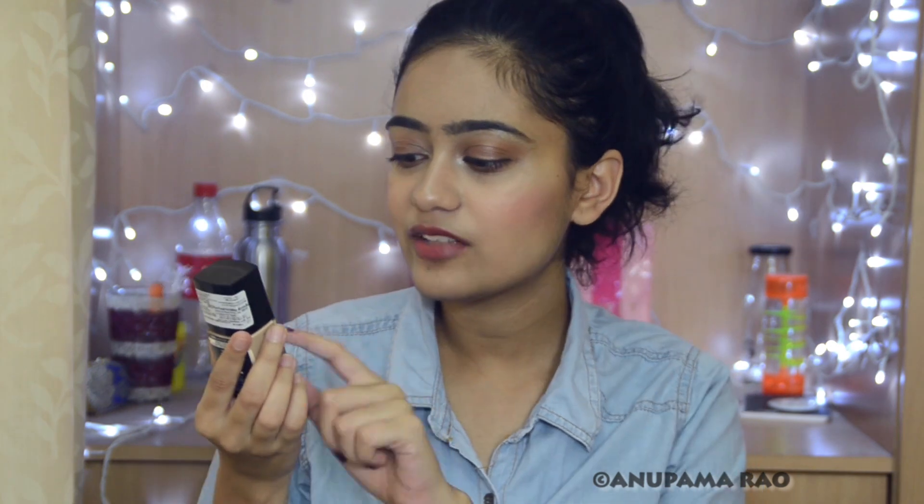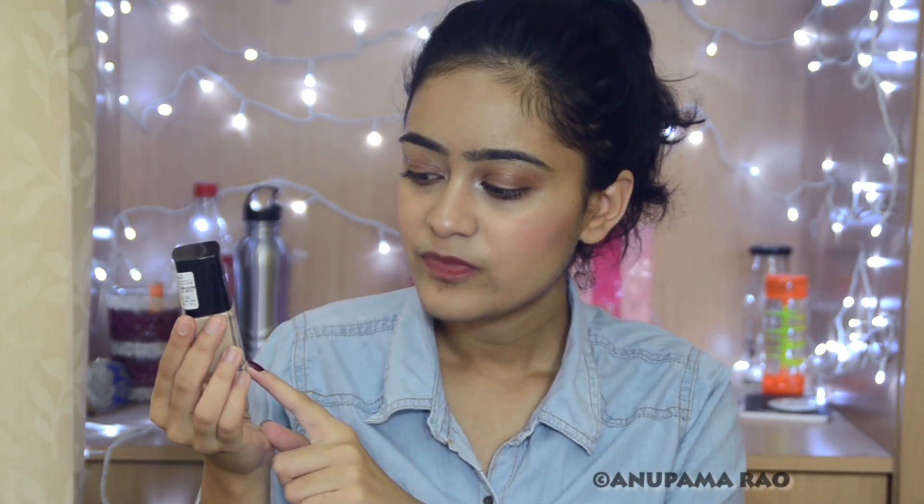Now coming to the other foundation. This is the Wet n Wild Photofocus. The other thing I forgot to mention is that the Fit Me foundation does not oxidize at all, and that shade is such a perfect match for me even when I'm at my palest or tannest — it still matches me. So that is the bang-on shade match. Now let's talk about this Wet n Wild Photofocus foundation. I have the shade Bronze Beige, which is a medium tan. It is also in a glass bottle packaging and it has a paddle applicator, not a doe foot. I like that because you can control the amount of product you put on your face. But again, it's a glass bottle and not comfortable for traveling.